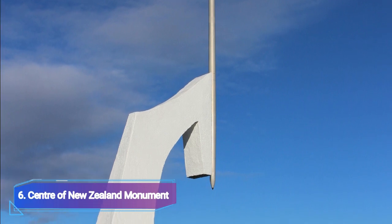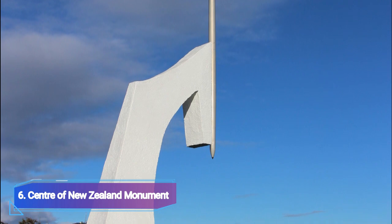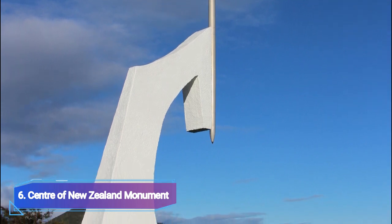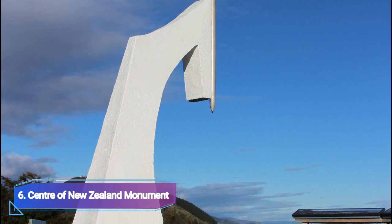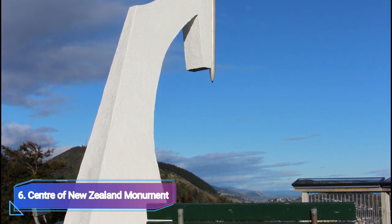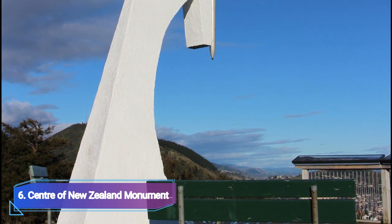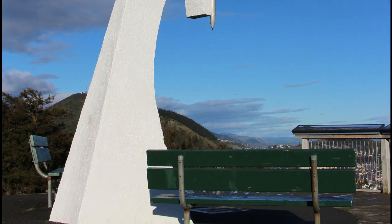Because it served as a key survey location in the 1800s, the Centre of New Zealand earned its name. The steep ascent to the monument makes the location ideal for those with average fitness levels. You will see that this location is blessed with a great environment of forests with lovely trees and flowers as you ascend to the top.